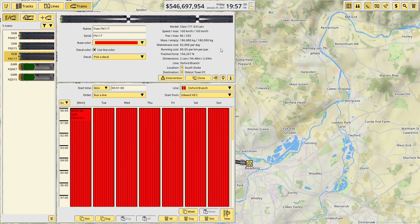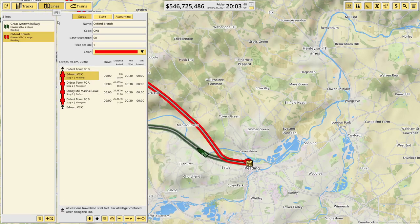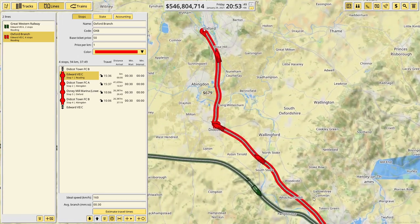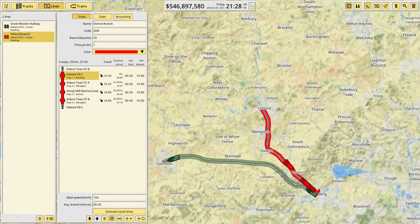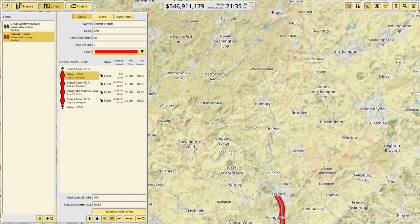Max speed is 160 kilometers an hour. Estimating travel time — I think they'll be doing 160 all the way, so total time is going to be about 37 minutes. They have spread themselves out pretty nicely with minimal interval times of at least 10 minutes across the piece. Three might be a little too many but it gives us the option to extend to somewhere else in the future.